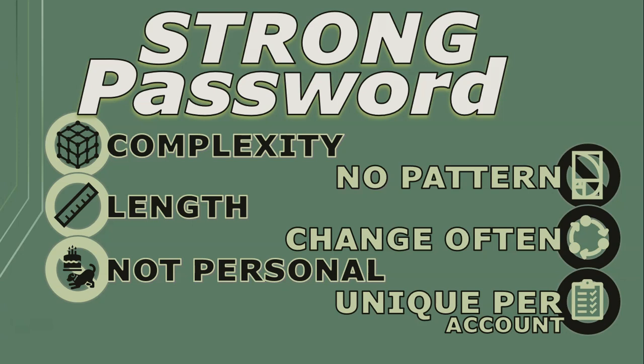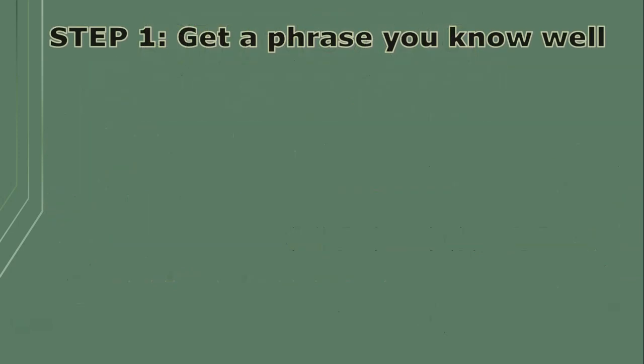I start off not with a word but a quote or phrase that I really know well. If you don't know already, I love superheroes and I love the first Avengers movie. One of my favorite lines from that movie is when Loki and Iron Man are having a discussion.